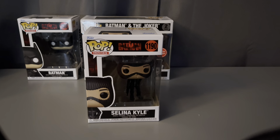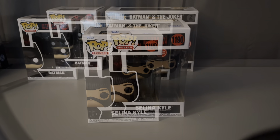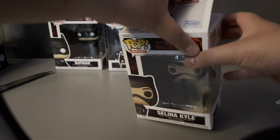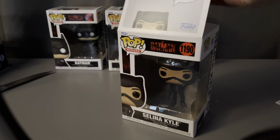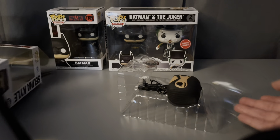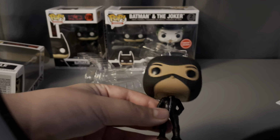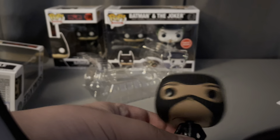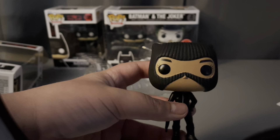The next one we will be doing is Selina Kyle Pop 1190 from Batman 2022. Let's open her up. If you didn't know, you can use a card or a ruler to open up pops gently so they don't get creases in the box instead of plowing your fingers in there. So here's the pop outside of the box. She's very detailed — you can feel the detail on her beanie.